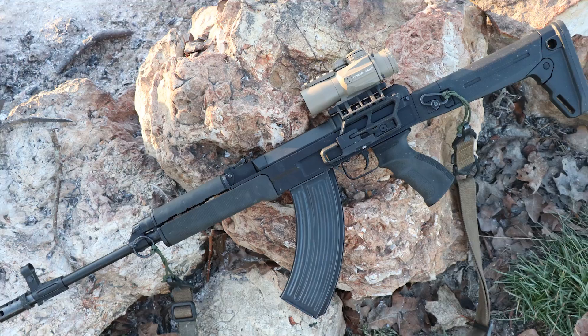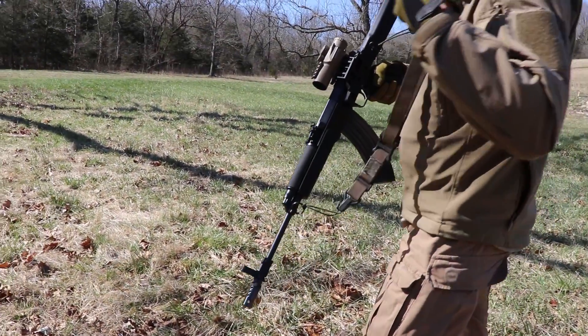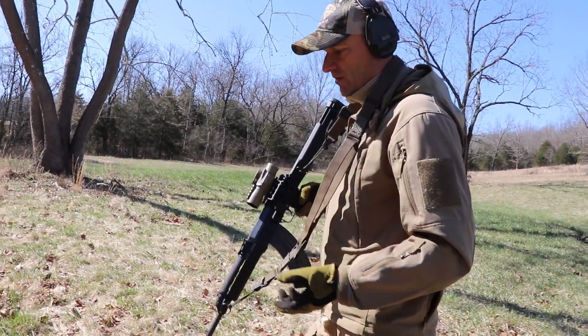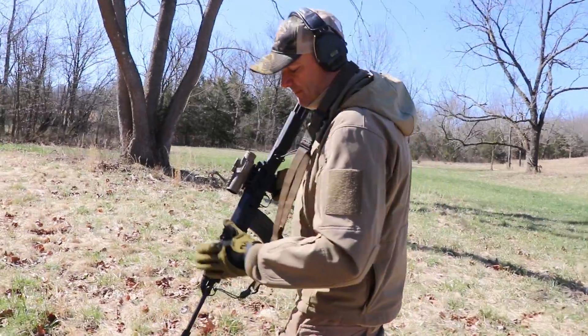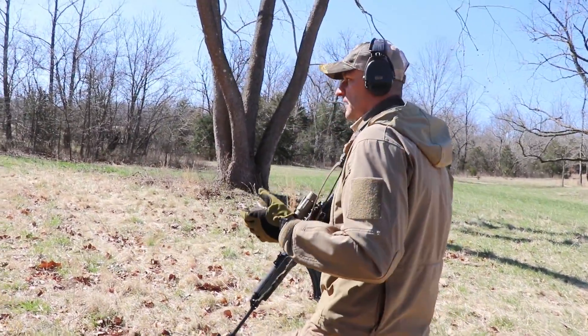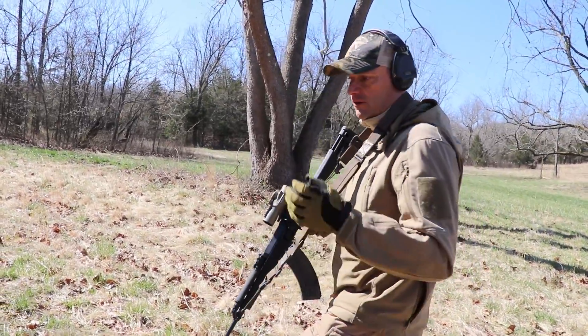The barrel is made in Germany — this is a kind of interesting fact. The Czech guys went to Germany and asked the company Lothar Walther for producing the barrel for this VZ-58 model. And I have to tell you that the barrel is absolutely amazing — it shoots very, very accurately.